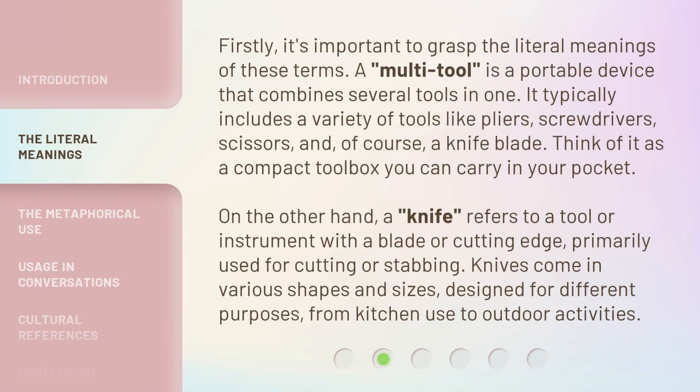Firstly, it's important to grasp the literal meanings of these terms. A multi-tool is a portable device that combines several tools in one. It typically includes a variety of tools like pliers, screwdrivers, scissors, and, of course, a knife blade. Think of it as a compact toolbox you can carry in your pocket.